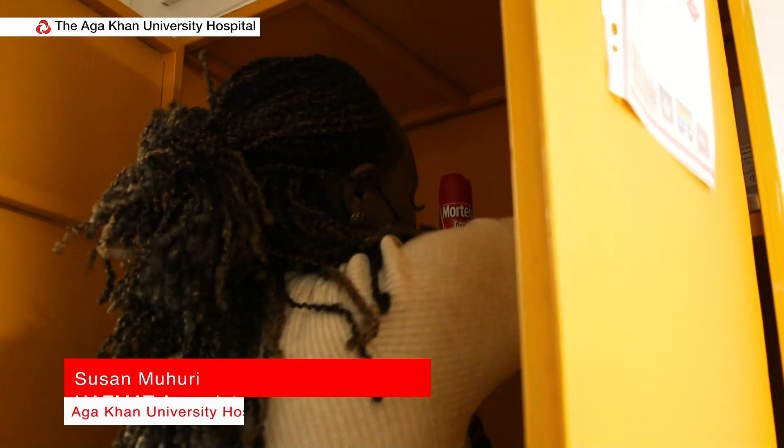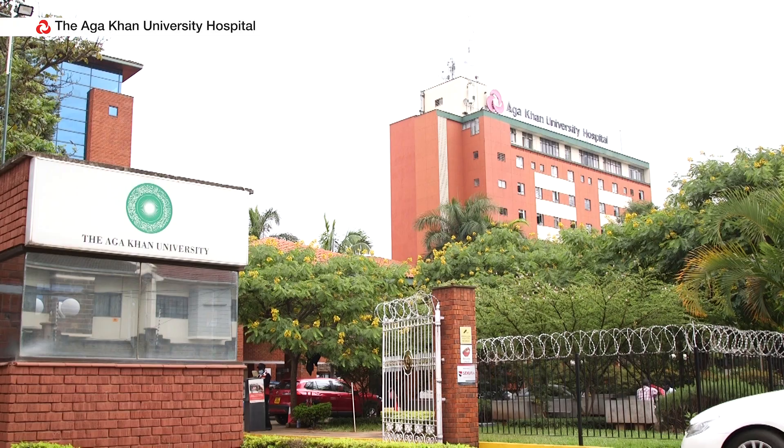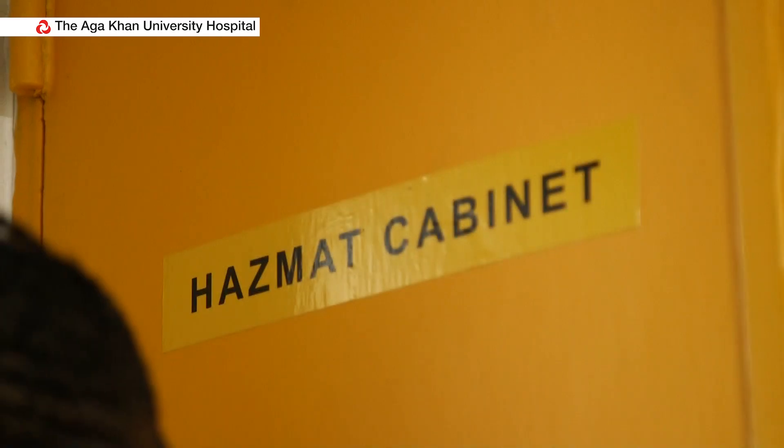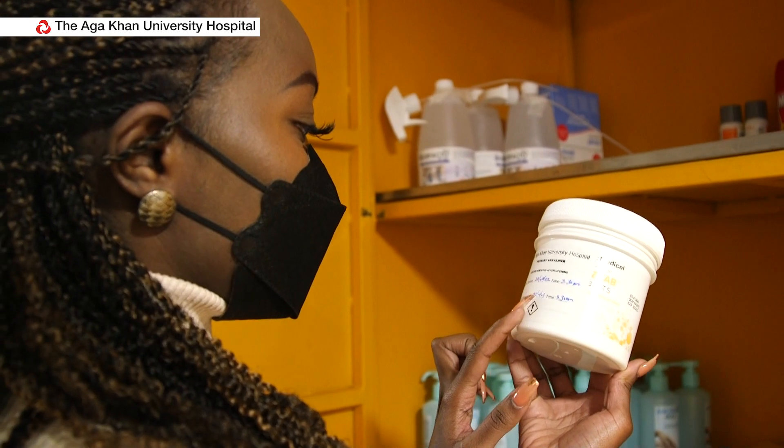As much as we are expected to comply with the Joint Commission International Accreditation Standards, we as an institution also endeavor to ensure that we have protected our staff, patients, visitors, and the environment.